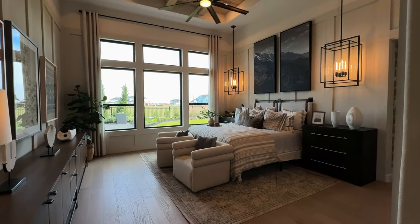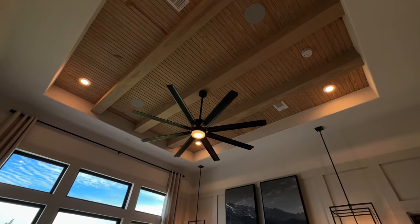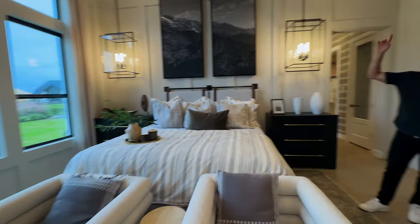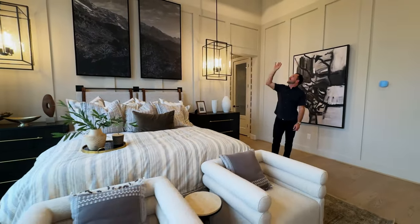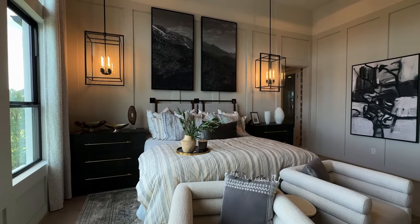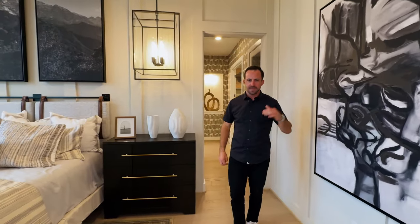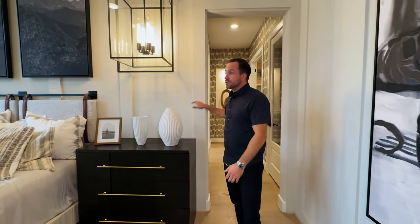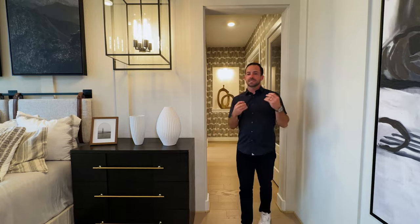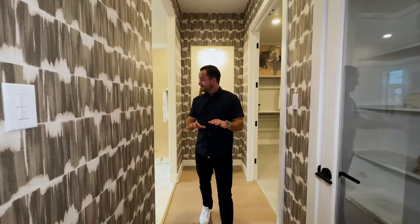This is one of the prettiest master bedrooms I've been in in a long time. Look straight up — at least 12-foot ceilings, maybe 13 with the recessed section. You've got natural wood that doesn't even look stained — it's really pretty. This room is huge; they've got a seating area in front of a king-size bed. One of the options with Toll Brothers that's not available in a lot of even $700,000–$800,000 homes is they'll do the trim work for you. There might be $50,000 just in trim in this house.